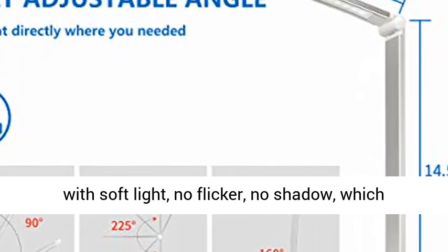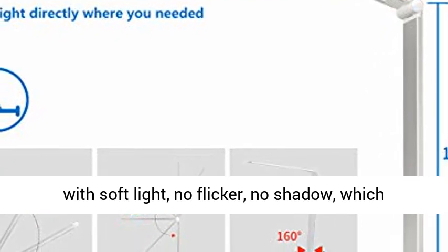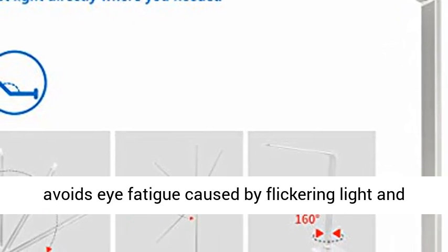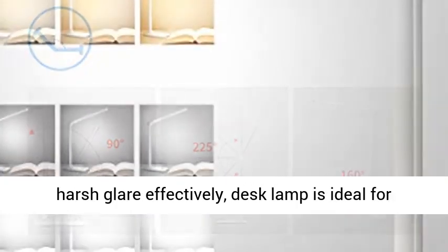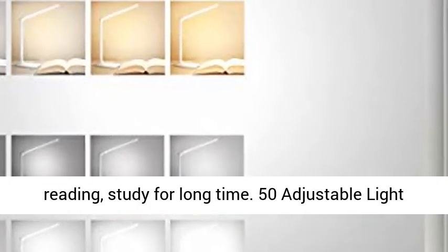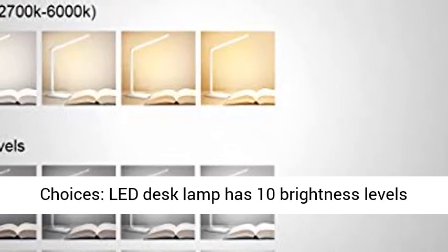Eye-friendly LED panel: 52 full-spectrum beads with soft light, no flicker, no shadow, which avoids eye fatigue caused by flickering light and harsh glare effectively. This desk lamp is ideal for reading and long study sessions.